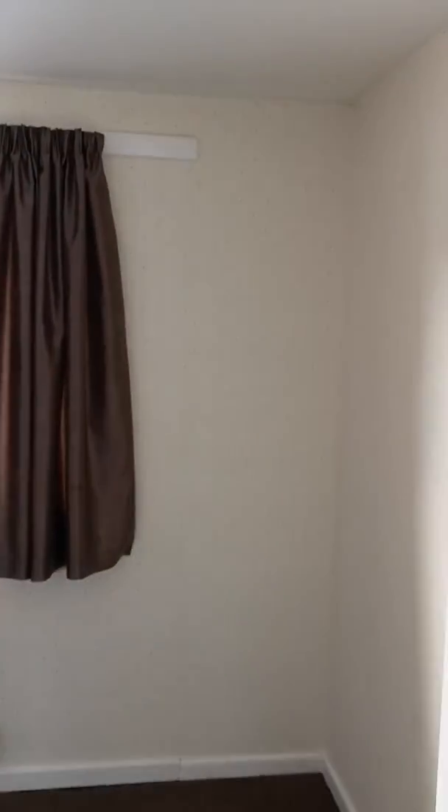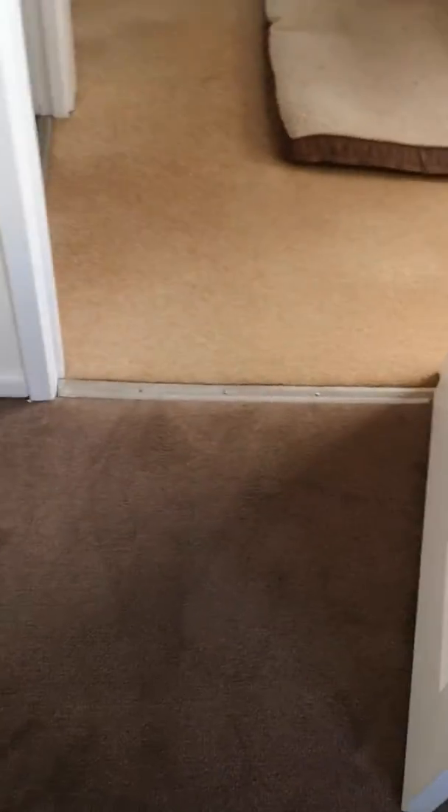Good afternoon, Rick, local friendly handyman. This is video 3 of the room refurbishment for the customer in Euxton. I've fitted a new carpet — that's all been done today. The customer got the carpet themselves, so I've installed it for them, that's not a problem.